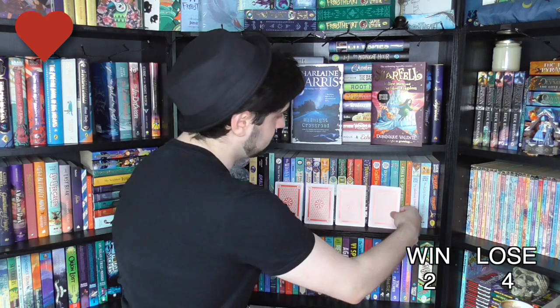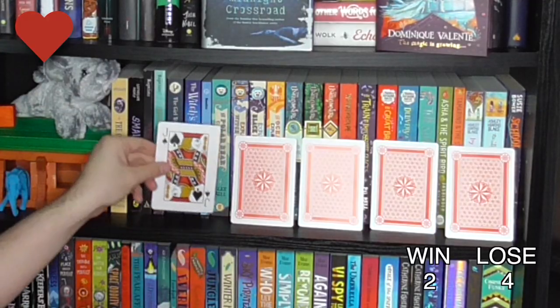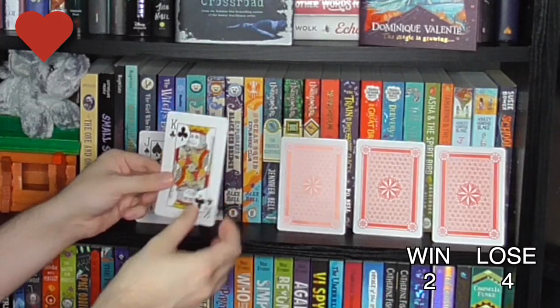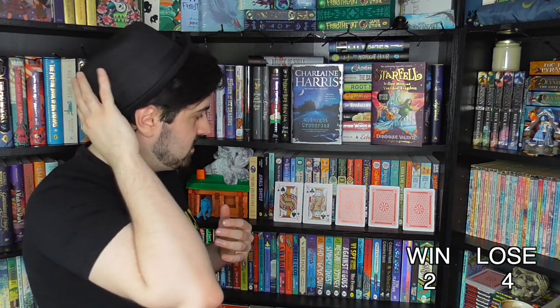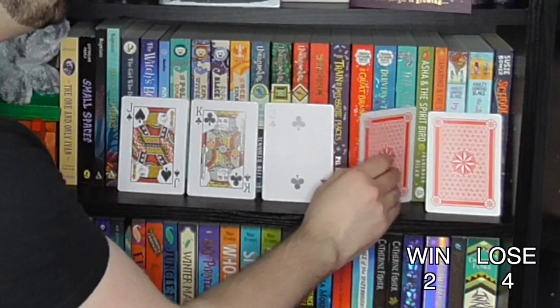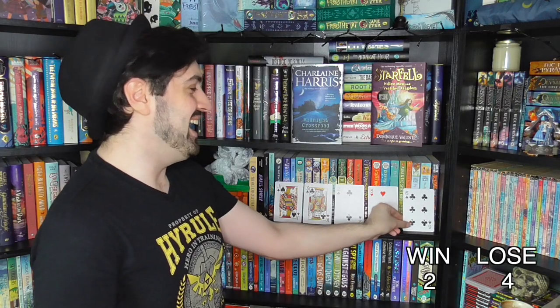Let's hope for another win! First card is a Jack — nice and high. I'm going to say lower than a Jack — it's a King. I've already lost. However, I'm going to use my life. I really would love to read the two Starfell books — it just looks so cute and whimsical and fun. Using my life, I'll say lower than a King. It's a two! Then higher than a two — it's a three. And higher than a three — it's a six. I won! But it took a life.